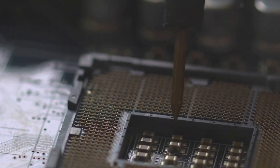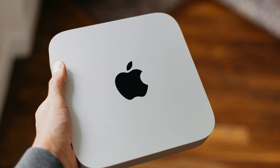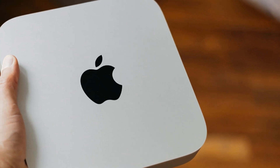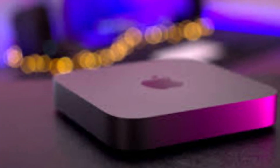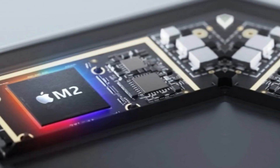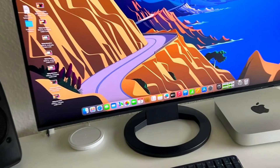One Mac model could see significant changes: the Mac Mini. An analyst suggests that a new Mac Mini model, possibly releasing this year, will undergo major alterations. The last Mac Mini model was introduced in 2023 and featured the M2 chip, and since then there haven't been major upgrades to the Mac Mini lineup.